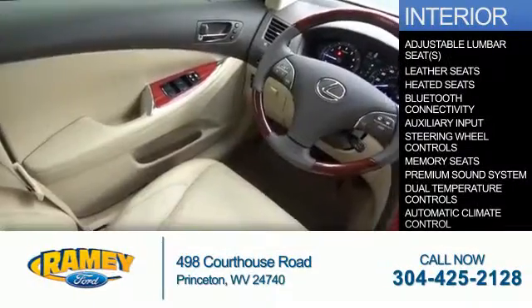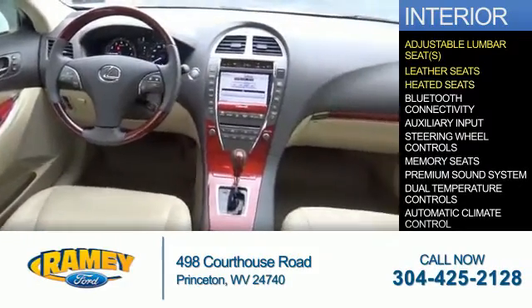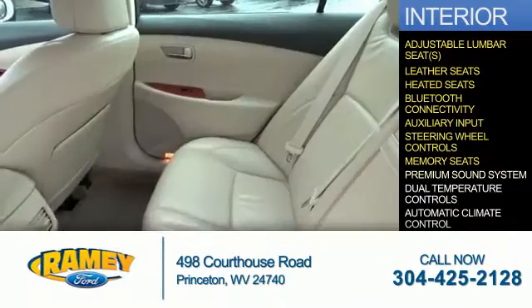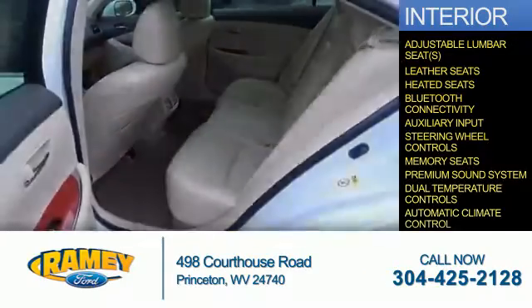Inside, you'll find adjustable lumbar seats, leather seats, heated seats, Bluetooth connectivity, and auxiliary input. Steering wheel controls, memory seats, a premium sound system, dual temperature controls, and automatic climate control.